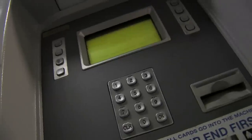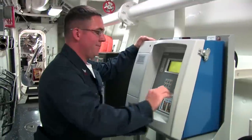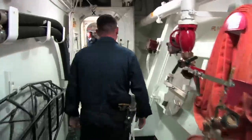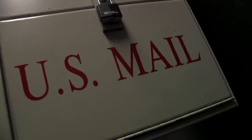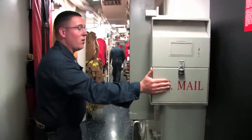Right here we have our Navy cash machine — it's our ATM on board. Looks like my card was declined. We also have shipboard mail on board. One of the best things while you're on deployment is to get a package. They're like gold.